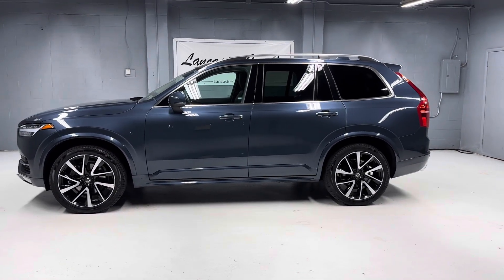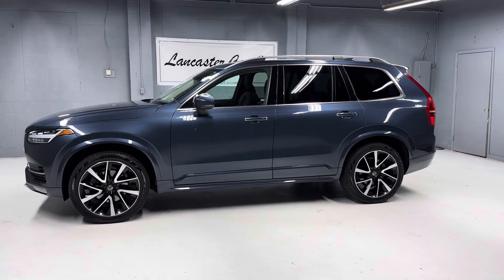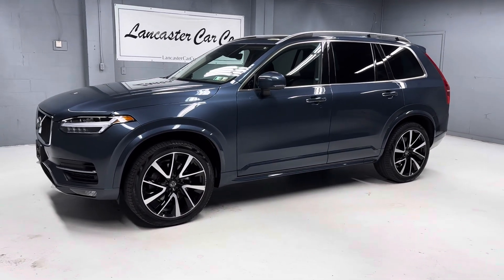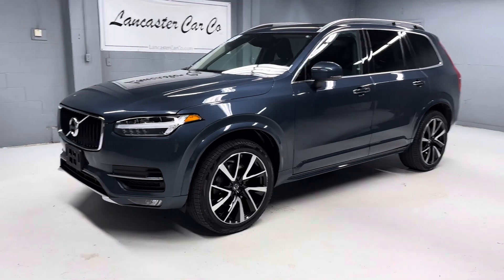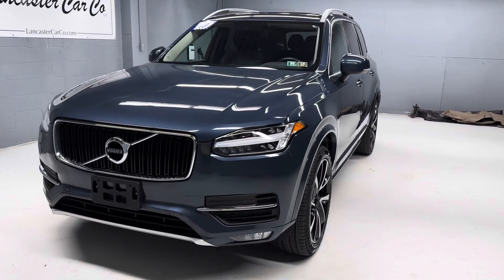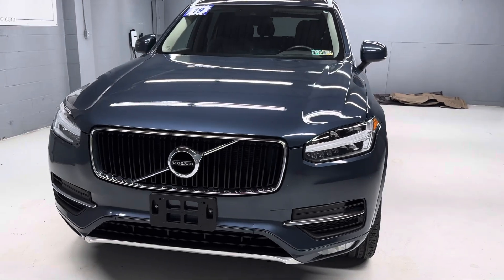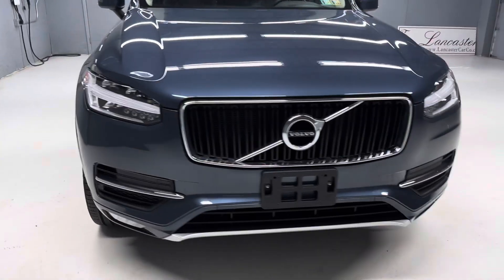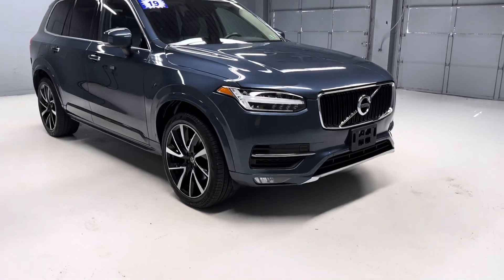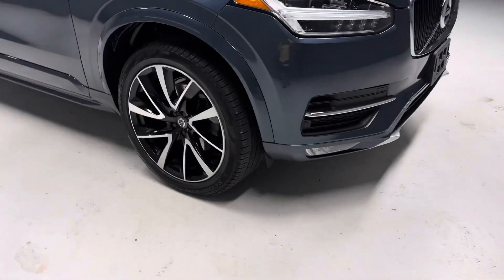This is Lancaster Car Company's 2019 Volvo XC90 T6 Momentum all-wheel drive with 54,000 miles. It's a two-owner with four like-new Pirelli tires, fresh Pennsylvania inspection sticker and oil change. There's a great service history on the clean Carfax. We have both keys and the books for the vehicle. Very nice, clean three-row SUV.